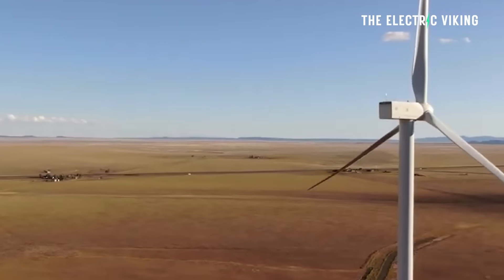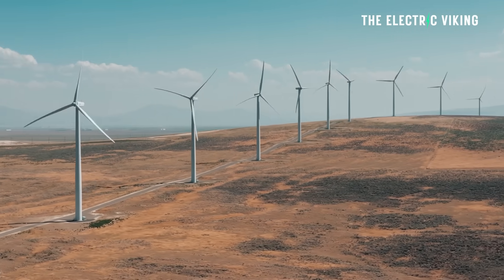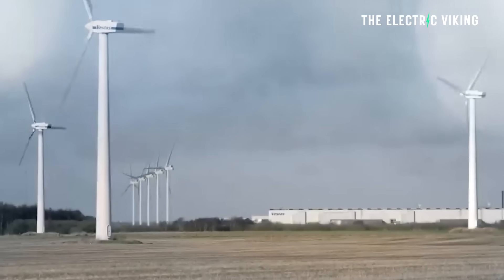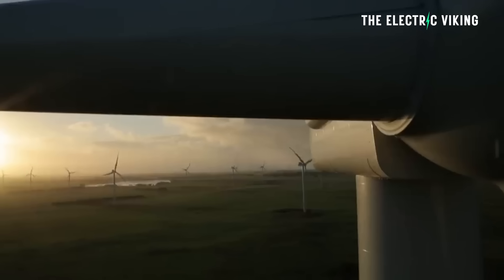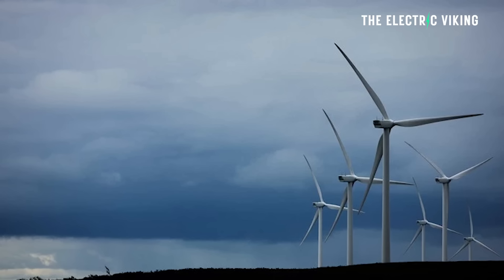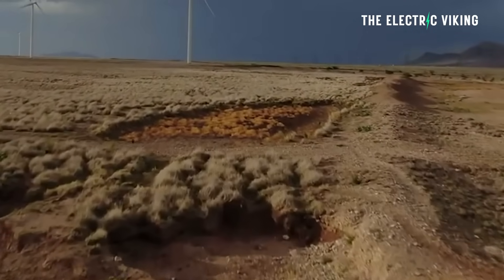Wind turbine giant Vestas announced it's secured a firm order from Patent Energy to supply 242 enormous wind turbines for the wind farm. The 1.1 gigawatt order is Vestas' largest order to date in the US market and its largest single onshore project in the world. It's also the largest order globally for Vestas' newest high-capacity wind turbine, which is significantly more efficient than previous models.